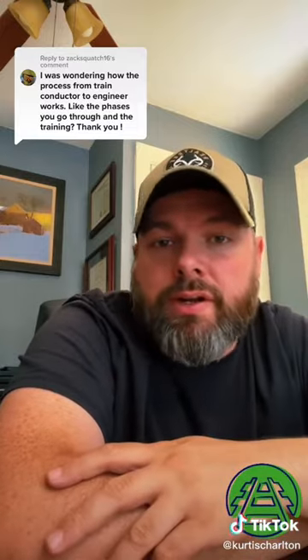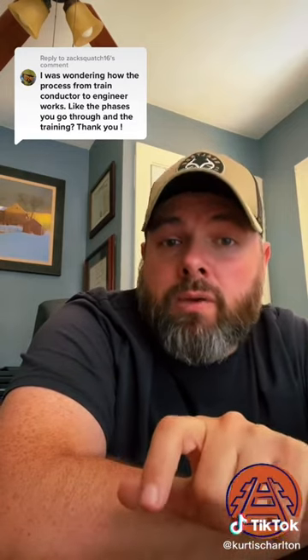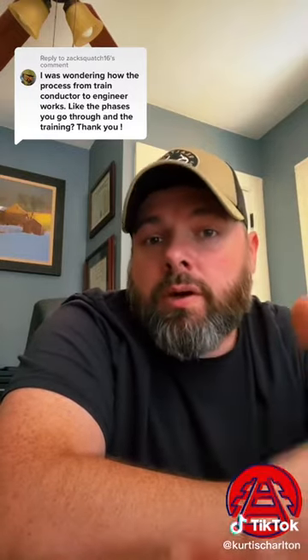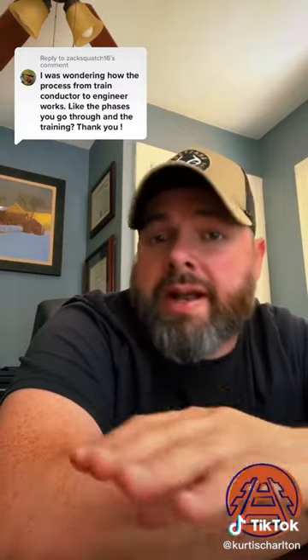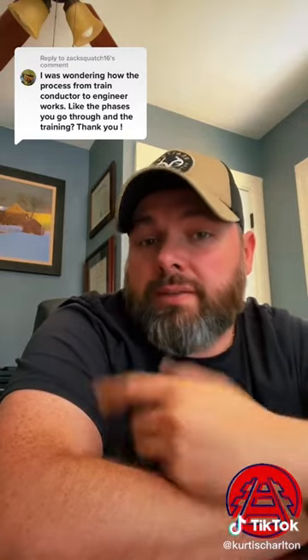The training for conductor is the same as the training for engineer because it's just part of the process. When I went through, it was two weeks in McDonough, Georgia, two weeks of OJT, then back at your home terminal, and then one week at a regional training center to finish hazmat and other stuff. Right now, they're doing three weeks in McDonough, Georgia, where everything is done down there — including hazmat — and then you go OJT until you mark up as a conductor. So they've eliminated that week five, at least right now. It changes frequently and often, so it may be different by the time you view this video.